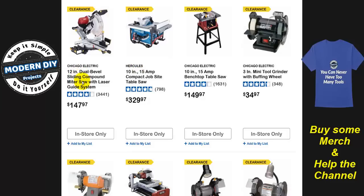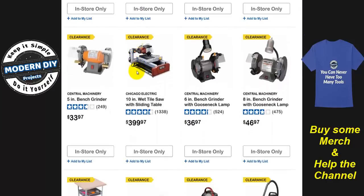This Chicago Electric is being rebranded into the Warrior brand and it's probably going to cost more, because they want to do that good, better, best kind of thing. They can't have Chicago Electric at the bottom, then Warrior, then Bauer, then Hercules — they can only have three. So Chicago Electric is going to become Warrior and it'll be good, Bauer better, and Hercules best. That's where all this fits.